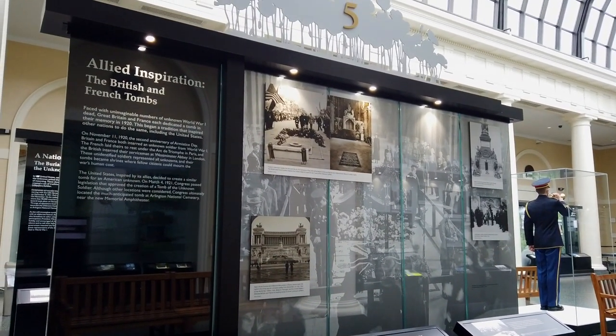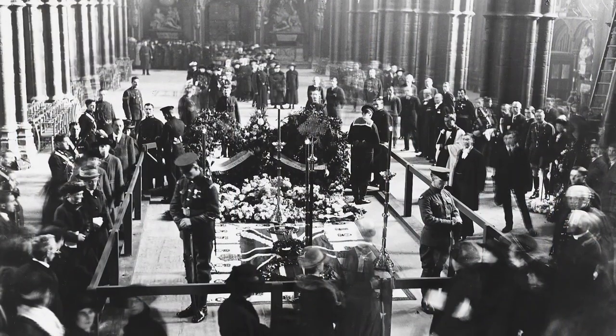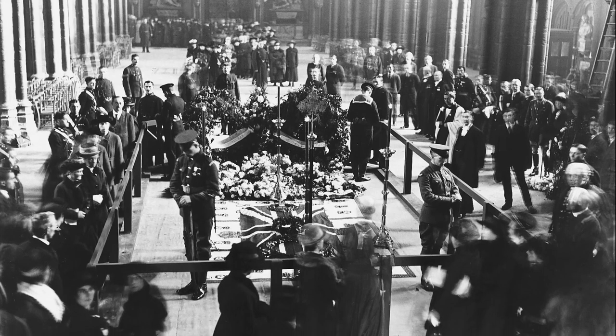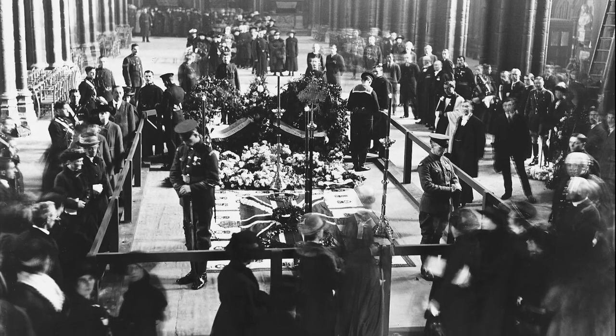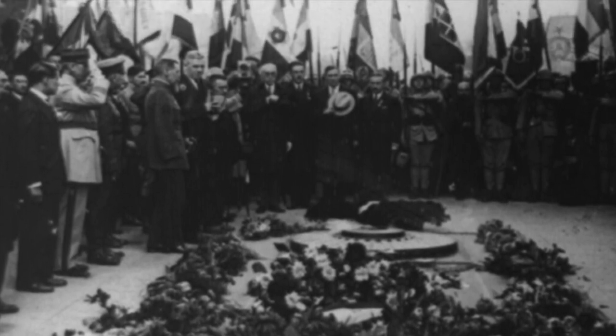Americans found inspiration from Great Britain and France. On November 11, 1920, the anniversary of Armistice Day, they each honored one unidentified service member in a special tomb. Great Britain buried their unknown warrior in Westminster Abbey, and France eventually buried theirs under the Arc de Triomphe in Paris.